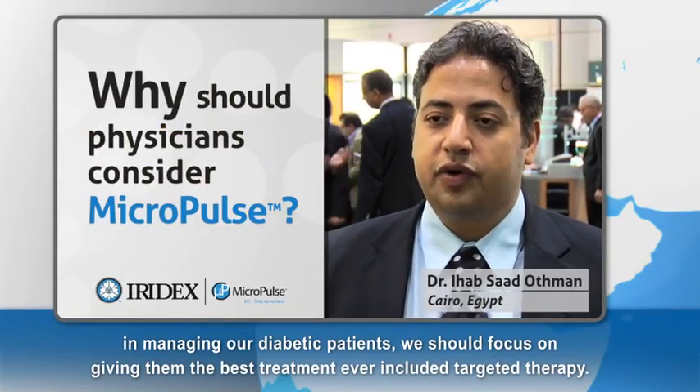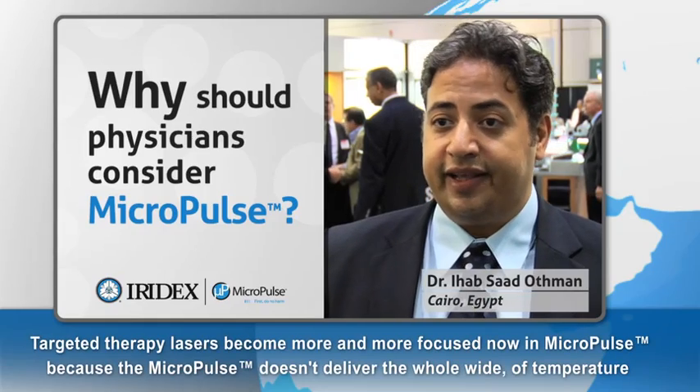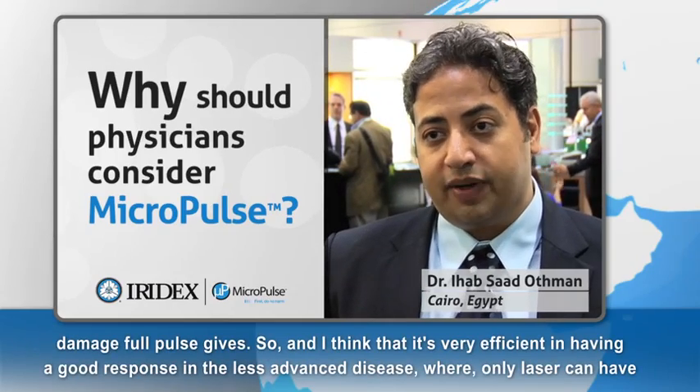In managing our diabetic patients, we should focus on giving them the best treatment, including targeted therapy. Targeted therapy in lasers has become more and more focused with Micropulse, because Micropulse doesn't deliver the whole wide temperature damage that a full pulse gives.